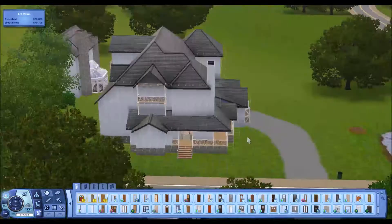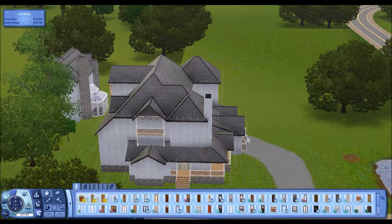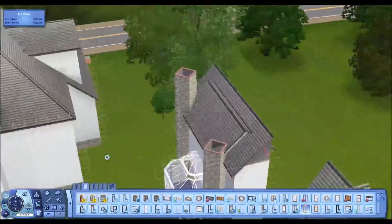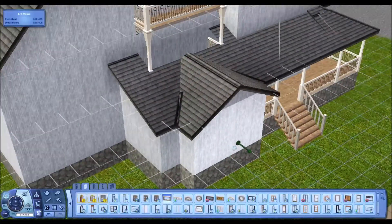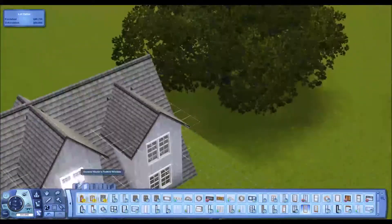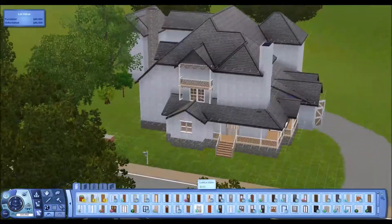Hey there everyone, welcome to take number 4,000 of Let's Build a Victorian Farmhouse Part 3. I have tried filming this so many times and it just has not worked out — I just end up sounding overly depressed. Welcome to hopefully the final and better version of this recording. I currently have the Quidditch World Cup playing in my ears so I can at least sound enthused. I just don't like listening to my own voice the entire time I'm recording, so I figure it's good to throw in some tunes.